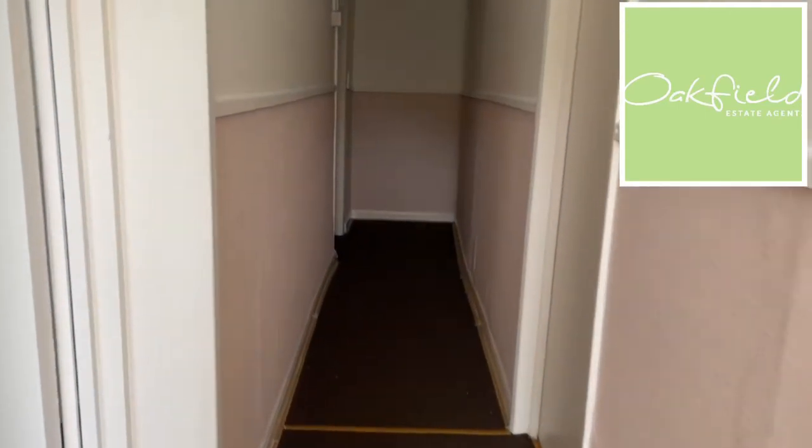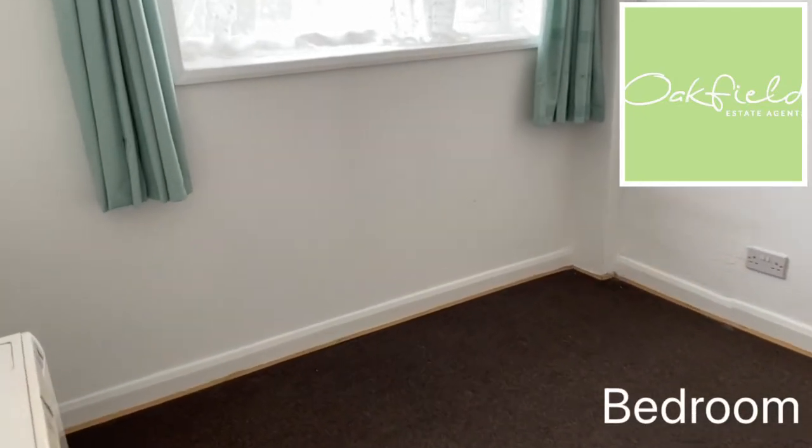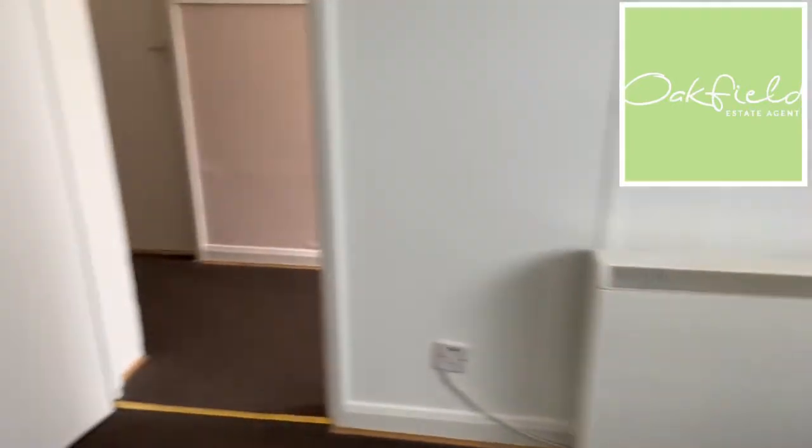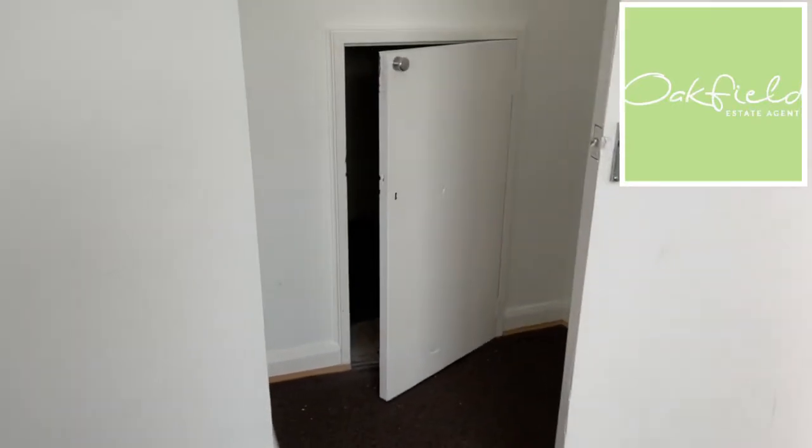Okay, so coming through the main front door, through your hallway, to your left is your bedroom. It's a good size double bedroom. It's got an electric storage heater and dark carpets throughout. Carpets are in good condition and you've got a double glazed window at the front, and then a small storage cupboard just there.